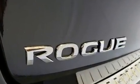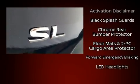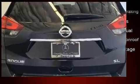Nissan also prioritized safety and security by including dual front impact airbags with occupant sensing airbag, anti-whiplash front head restraints, and four-wheel disc brakes with ABS.